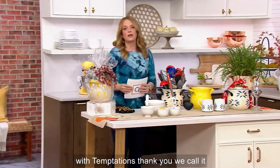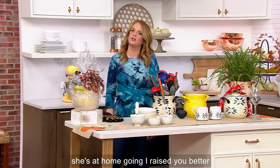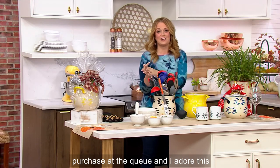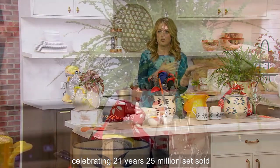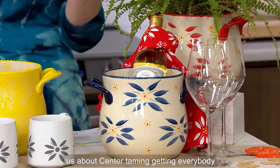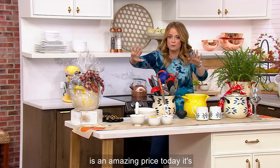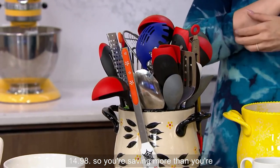We call it Boho Blue — if Kim is watching right now she's at home going 'I raised you better.' This is Temptations Days at QVC, and Temptations was my very first purchase at the Q. I adore this brand because not only are they celebrating 21 years and 25 million sets sold at QVC, this brand taught us about 'centertaining' — getting everybody back around the table, making the food look as good as it tastes. And this crock is an amazing price today: $14.98, so you're saving more than you're spending.